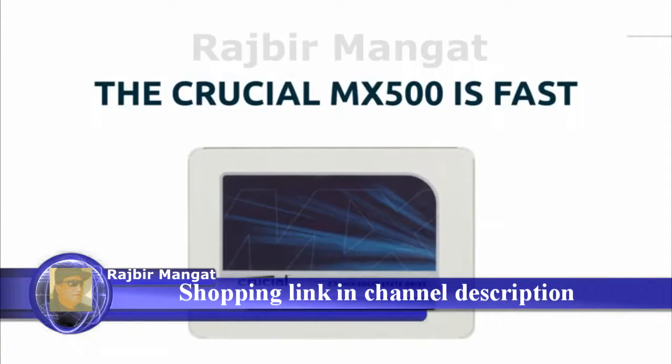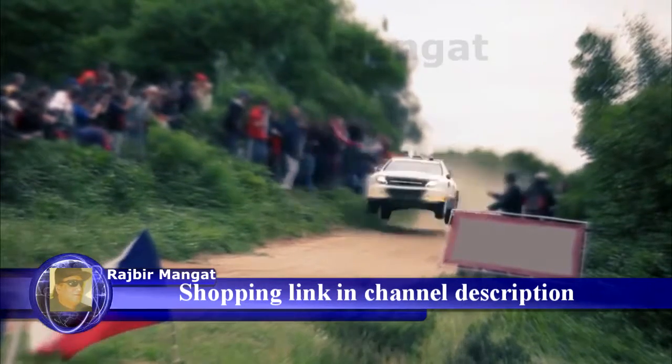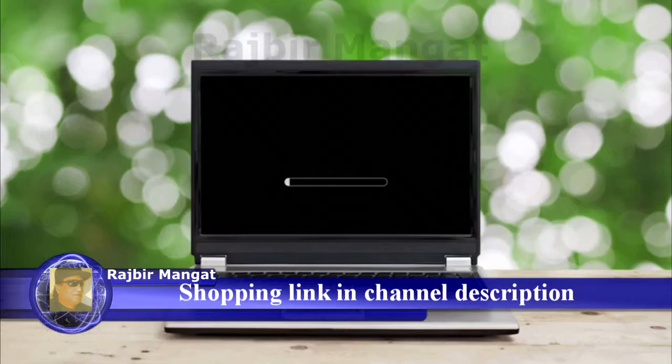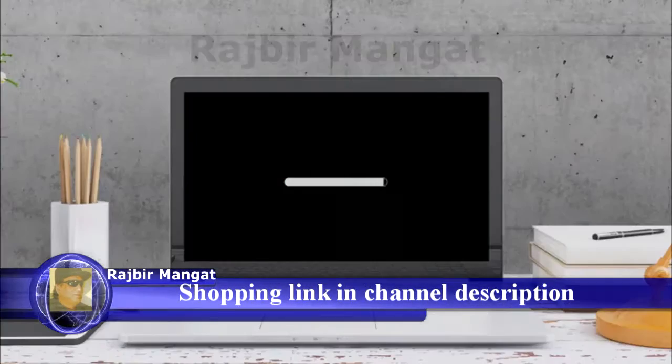The Crucial MX500 Solid State Drive is fast. How fast? Crazy fast. Your system starts in seconds, which means no more staring at your monitor giving glaring looks to your progress bar.